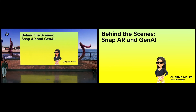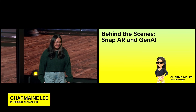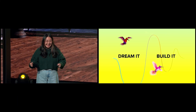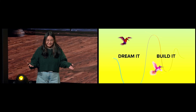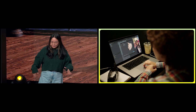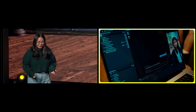Thanks, Sergey. I'm Charmaine, and I lead product for Lens Studio. I spend my days and nights thinking about how we author AR. At Snap.AI, our motto is dream it, build it. We see AI as a mechanism to bridge the gap between dreaming and building. We're shaping AI's future with open-minded research grounded in real user needs. We want to use AI to remove creation barriers and restore the joy of building.